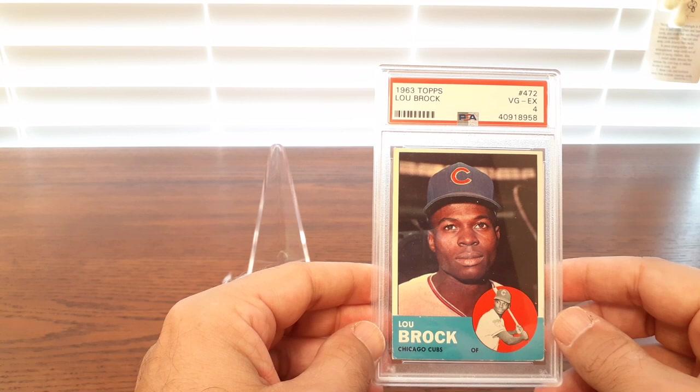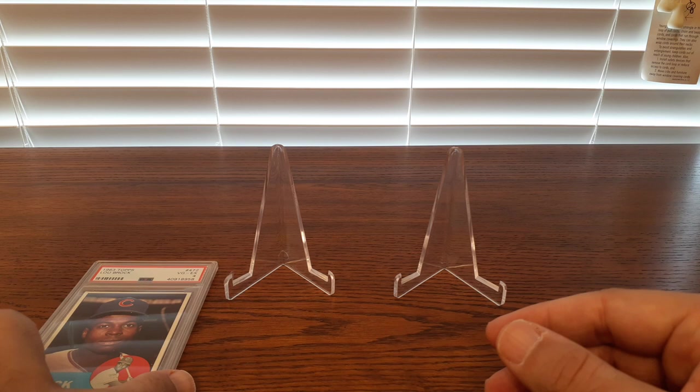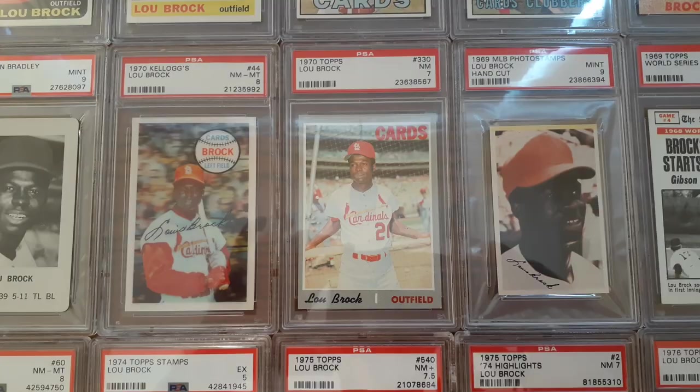I've got his '62 in a near-mint 7 — bought that for 150 bucks, maybe six or seven years ago. I'm glad I did. It's more than doubled in value, and it's in my safe deposit box. I'm going to do a tabletop recap and then we'll go from there.